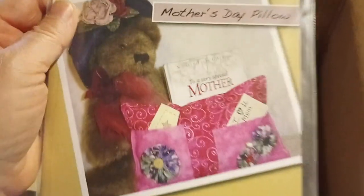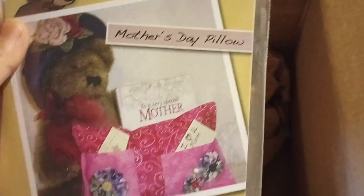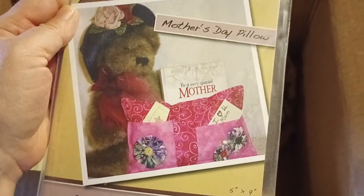Clothesline Quilt. Mother's Day Pillow — Mother's Day has passed, so I'll put that with the spring and Easter pile.